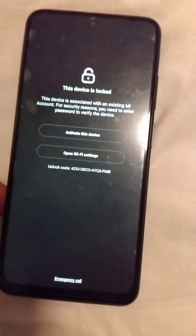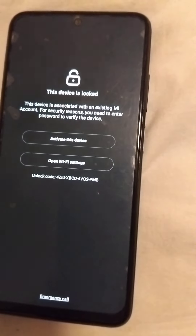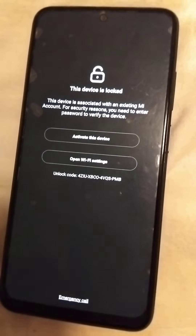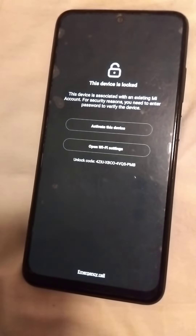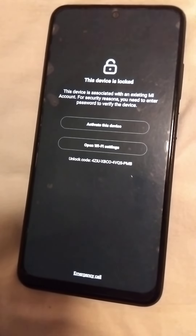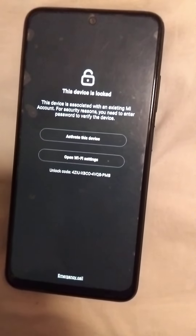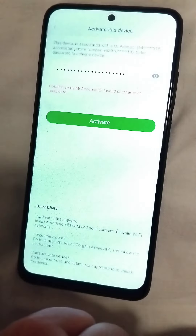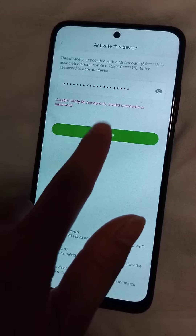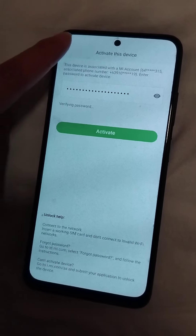So what are you going to do when your phone is locked? The device is locked — this device is associated with an existing MI account. For security reasons, you need to enter a password. Some searches say you need to activate it with this device, but even though it's not working.